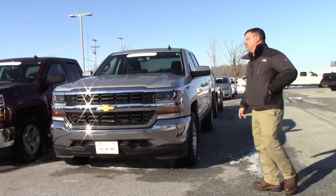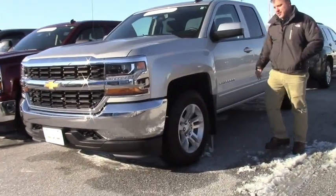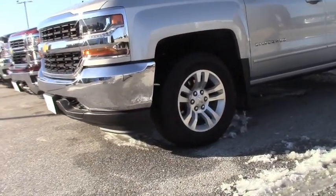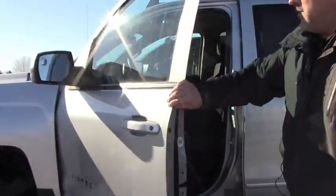Real nice truck. It's got the Xeon running lights, alloy wheels. Real clean — there's only a couple thousand miles on this truck.